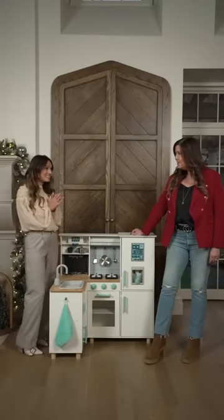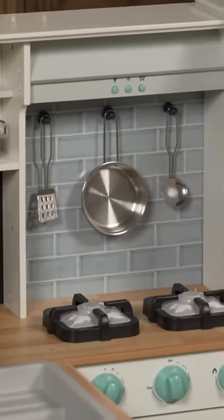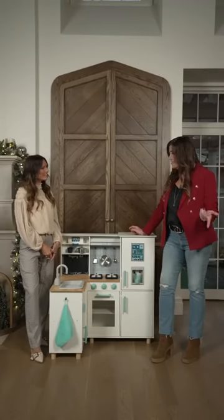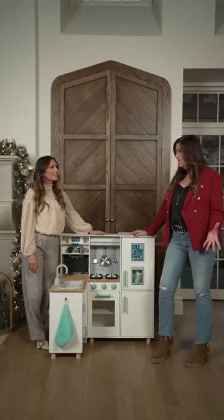Another great gift for the kids. So isn't this the cutest thing? It's really cute. This is the Members Mark Deluxe Wooden Kitchen Center, and there's so many things that I love about this. I love that it has a neutral design so it will go with any kitchen.